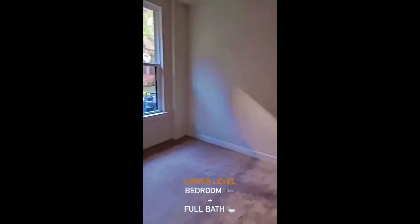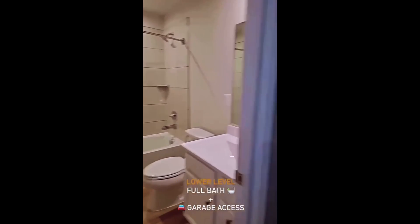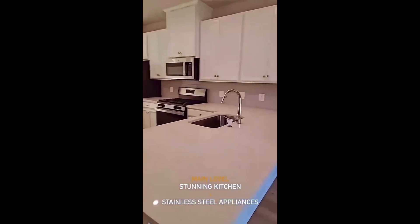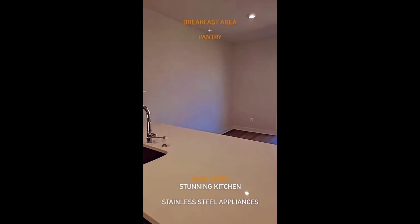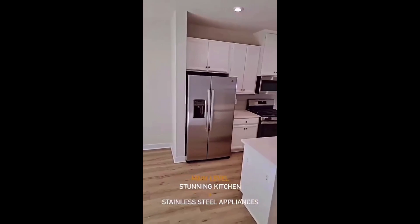We've got the fourth bedroom with full bath on the lower level, with access to the one-car garage in the rear. All wood flooring leads up the staircase to a stunning kitchen with quartz counters and subway tile, stainless steel appliances, and an open breakfast nook with a pantry on the main level.